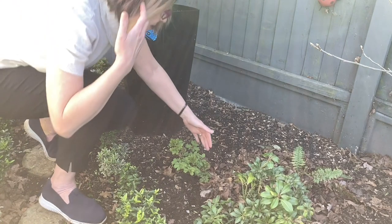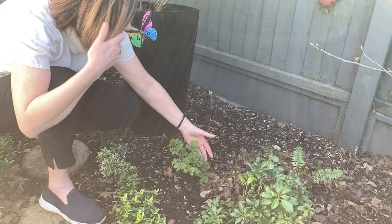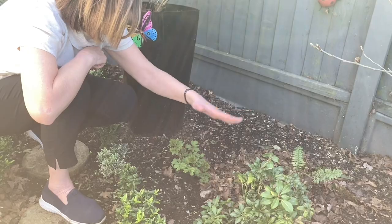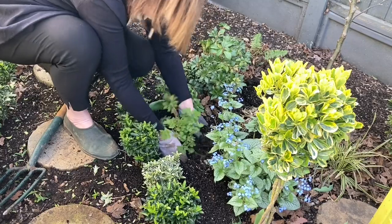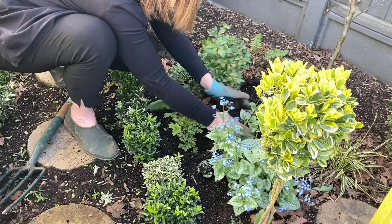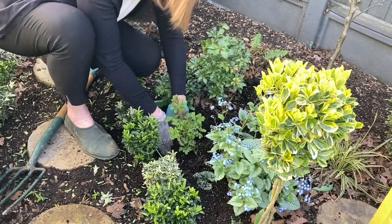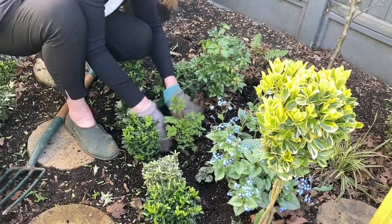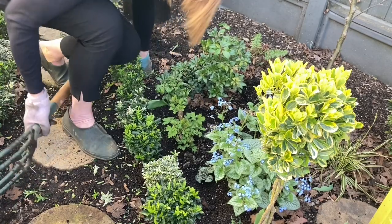I need to move this. This is a little Dicentra - bleeding hearts - and that's just come back as a perennial, so I need to move that out of the way and put it somewhere nearby because it's very pretty. I'll just put it here, a little bit further forward. This is another very good plant for a shady area. I'll give it a water in and then just quickly dig out my holes.